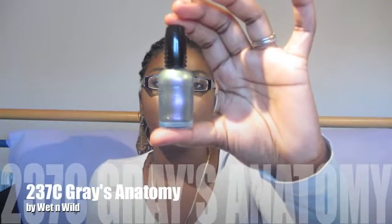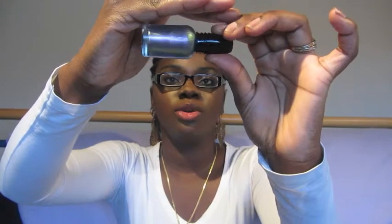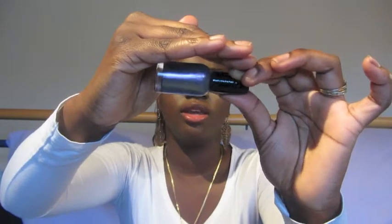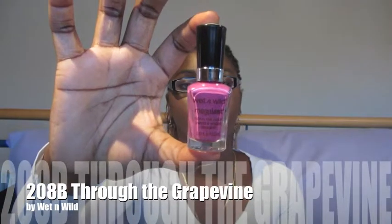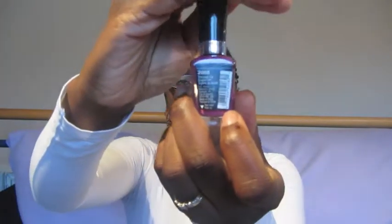Then I have two Wet n Wild from different lines. This is from the Fast Dry line — it's called Grey's Anatomy. And this is cute. It has like hints of green, purple, and silver going on in there. It's so pretty — as you turn it you can see the shimmer. That was Grey's Anatomy from Wet n Wild's Fast Dry line. I have another Wet n Wild nail polish but this is from the Mega Last line, and this is called Through the Grapevine. This is also pretty — another pretty purple color. It's called Through the Grapevine.